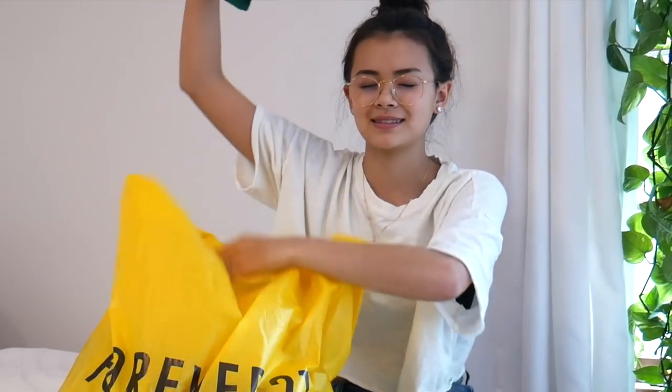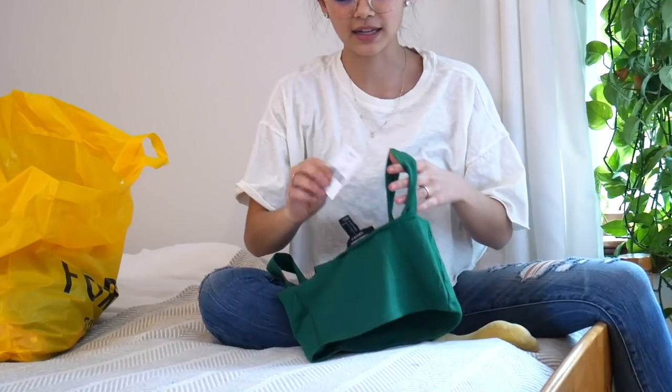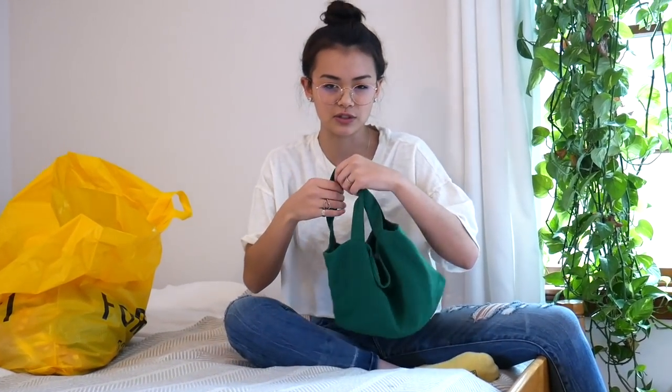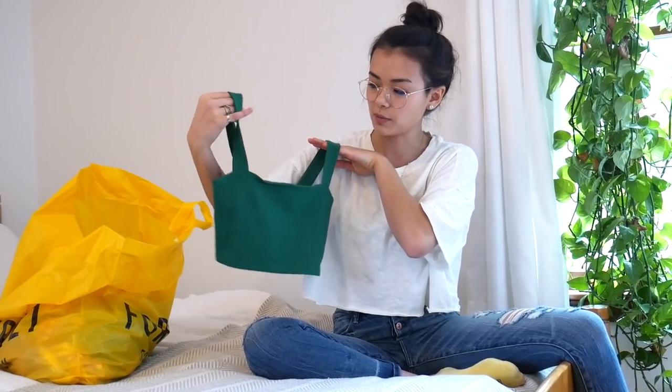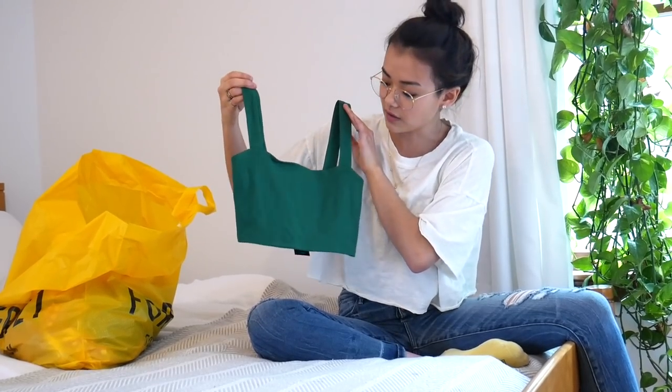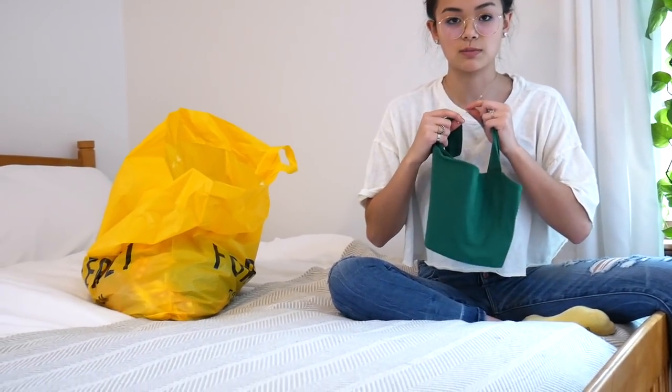Item number one - I closed my eyes and grabbed it. By the way, everything we got was 20% off because I bought it during their Easter sale. This was seven bucks, probably around five bucks actually. It's just a little green crop top. I love the cut of it - it's like flat across the top.